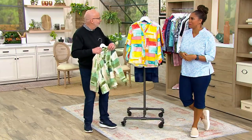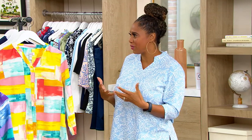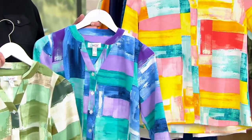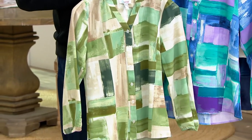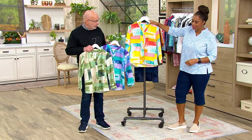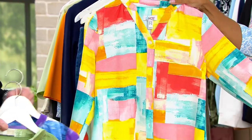I've loved watching the evolution of style at Denim & Company over the past two years — the fun prints, colors, and patterns, and a real elevation in all of that. This lemon multi has been very popular today. That lemon with the teal, pink, and coral is just spectacular. Let's go through the colors — lemon multi, very popular.